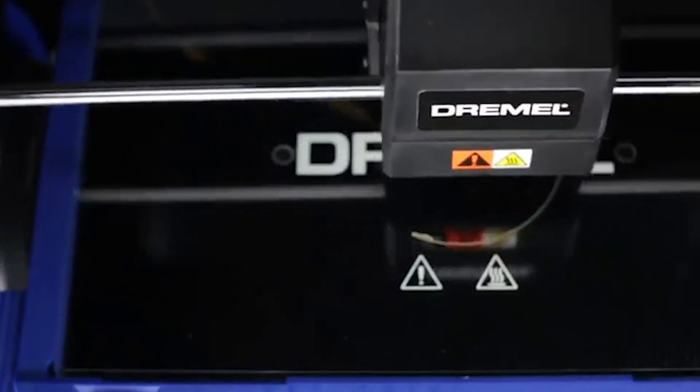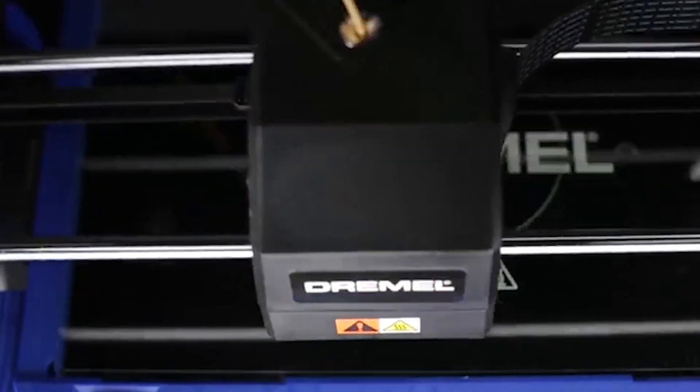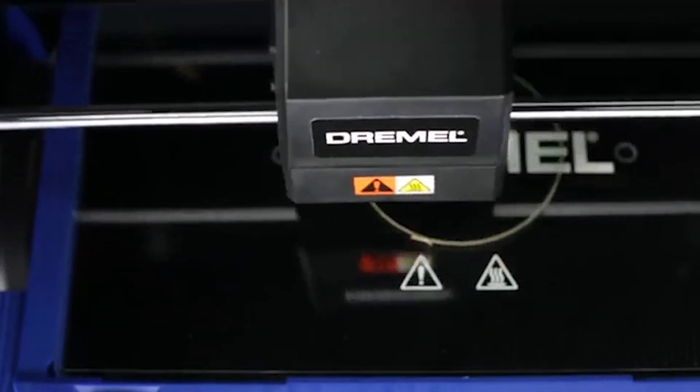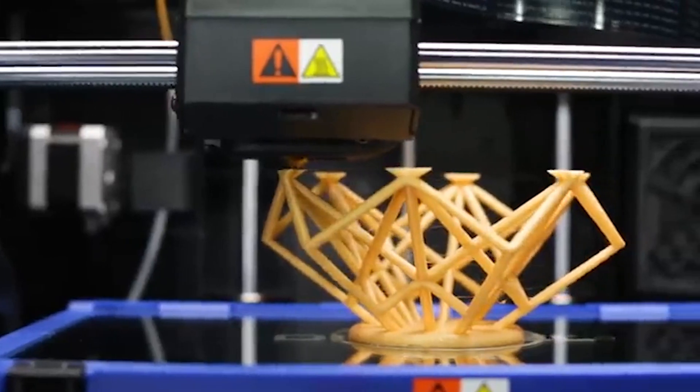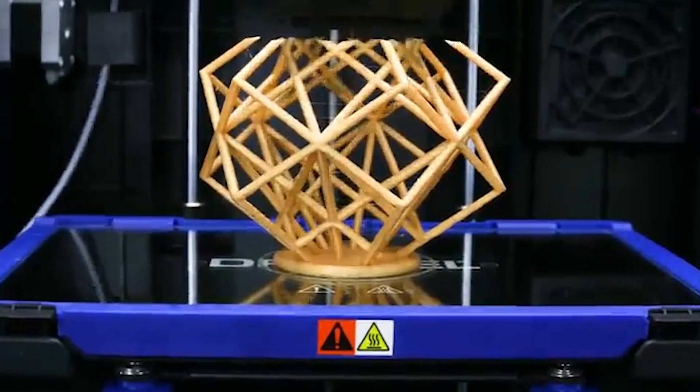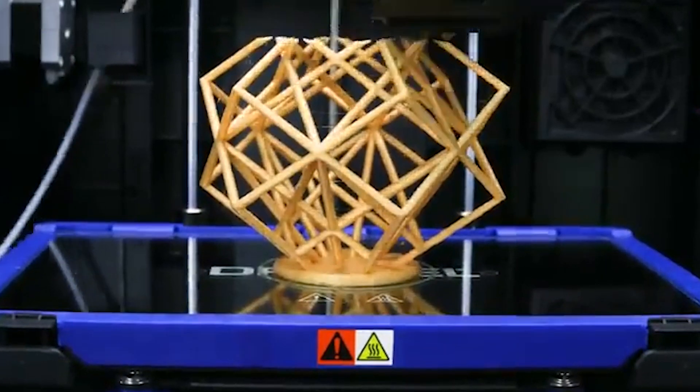Welcome to Your Reviews, your ultimate destination for insightful product breakdowns and recommendations. If you're diving into the world of 3D printing, you're in for an exciting ride. But with so many options out there, it can be overwhelming to find the perfect fit. That's where we come in.